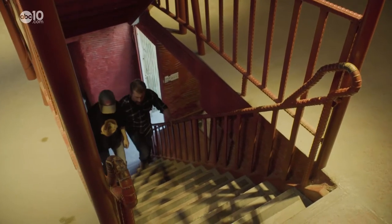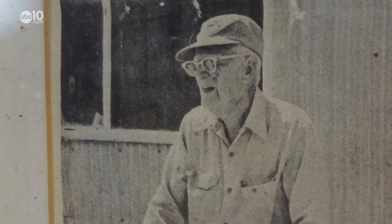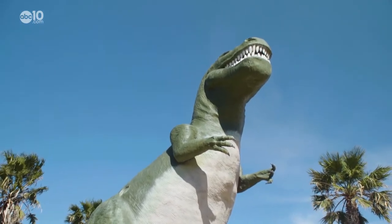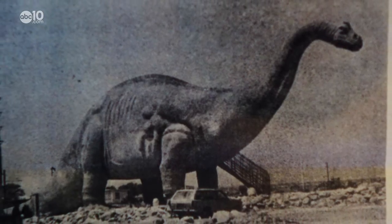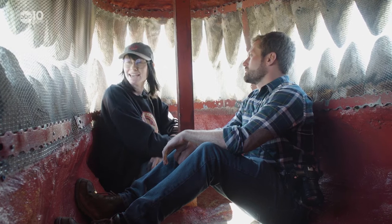How tall is this? 50 feet? Three stories high? The Cabazon Dinosaurs are the brainchild of Claude Bell, a former amusement park statue designer with a lifelong dream of building something massive. We're entering the throat. Claude started construction on Dinny in the 1960s and it took him 11 years to complete. What is this thing made of? Concrete and rebar from the freeway. They were very resourceful.